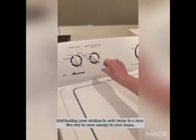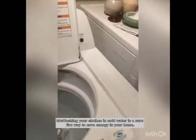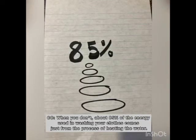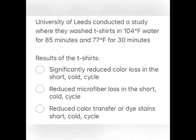Washing your clothes in cold water is a surefire way to save energy in your home. When you don't, about 85% of the energy used in washing clothes comes just from the process of heating the water. Not only does it preserve energy, but it preserves your clothes to last longer as well so that you produce less waste and have less engagement in the consumer market.